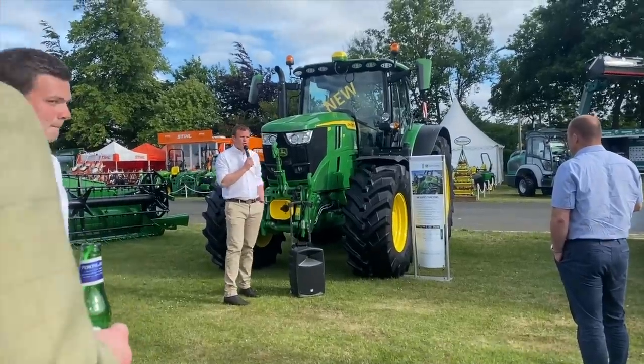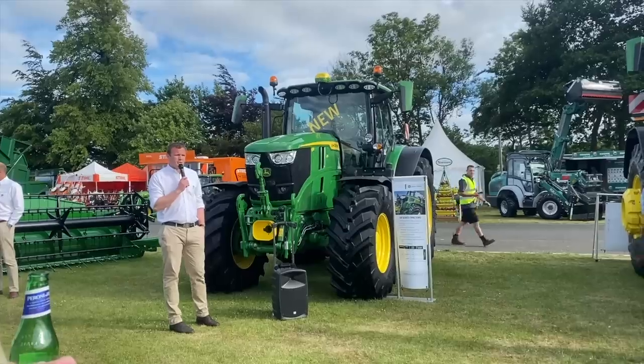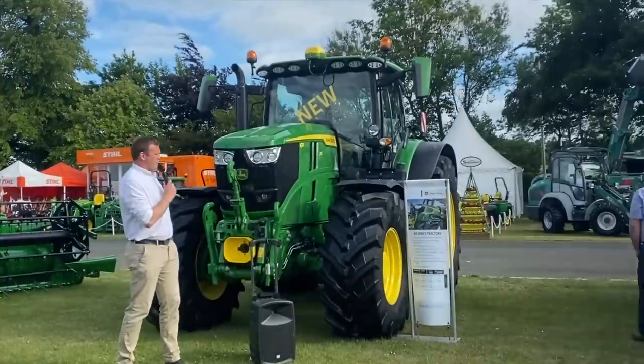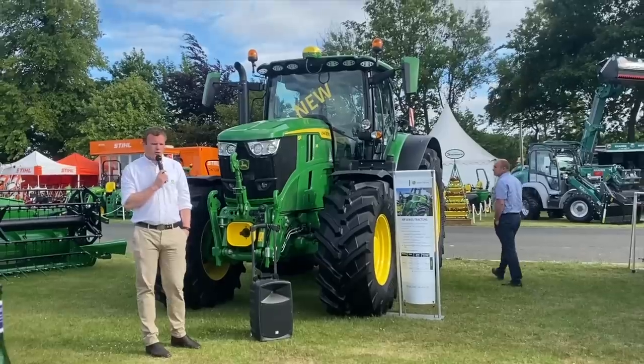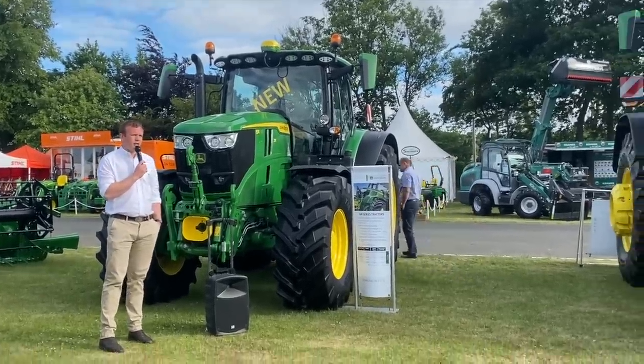Just a bit on our new 6R range of tractors — these were actually just launched this year, 2022. Brand new for this year and we're just starting to see the first of these new models come through into our dealers across the UK.